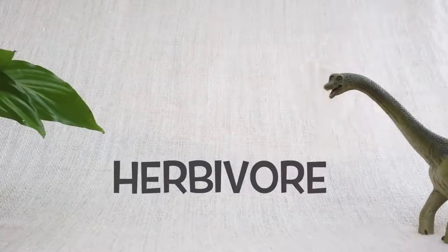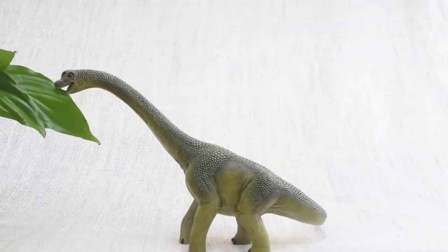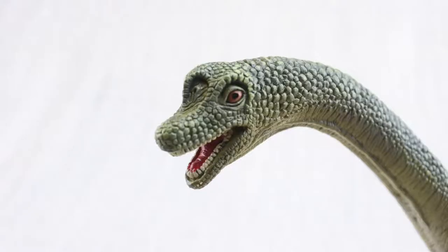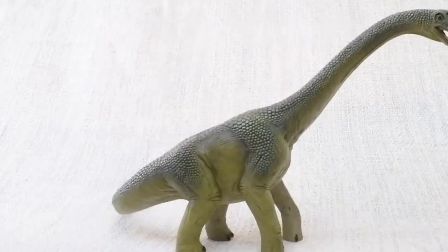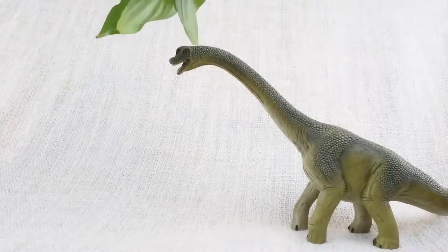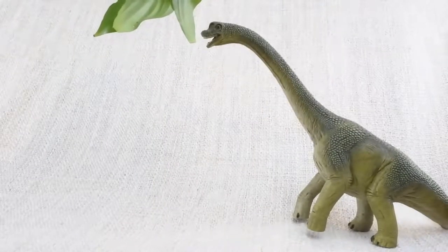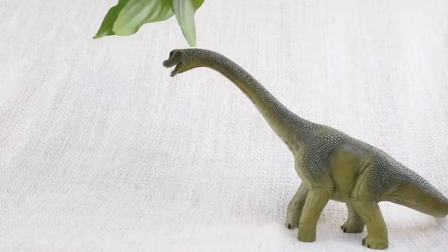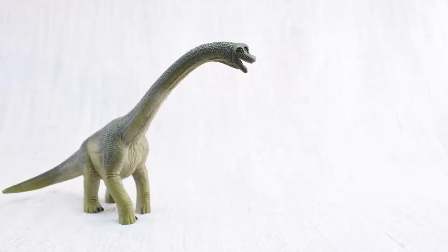Brachiosaurus was a herbivore. That means it was a vegetarian — it ate plants, not meat. A Brachiosaurus walked on all fours, but sometimes it stood on its back legs to reach really high trees.